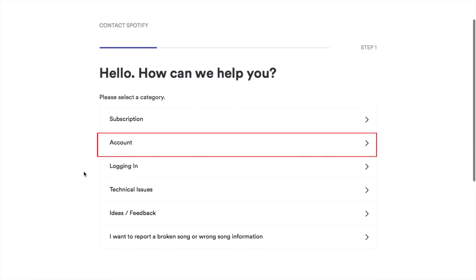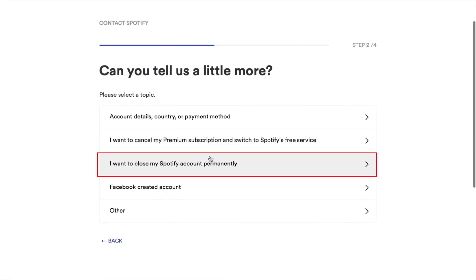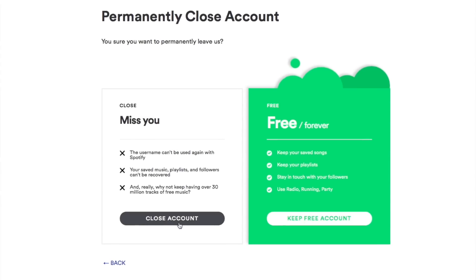Then, select the Account category. When you are asked to select a topic, click "I want to close my Spotify account permanently." From the menu on the left, click the grey button that says Close Account.